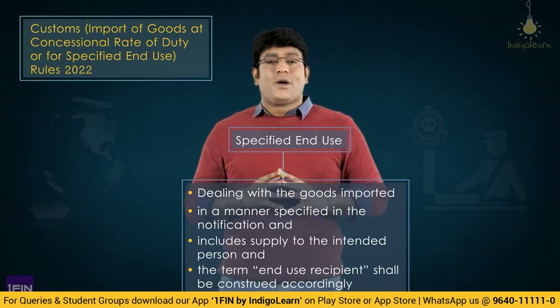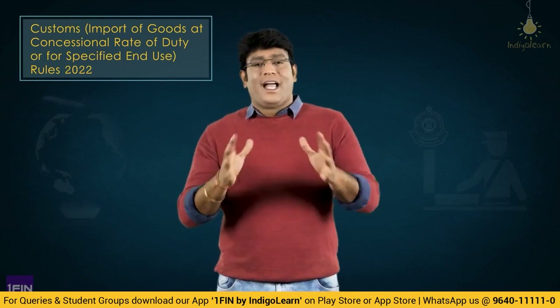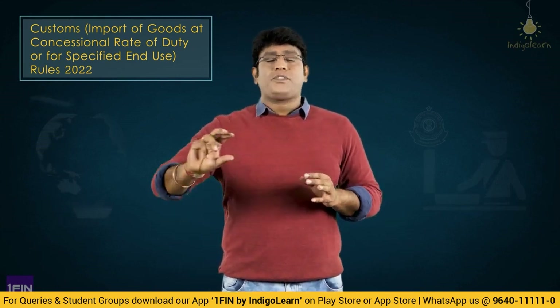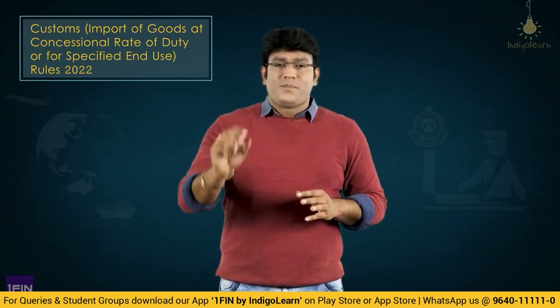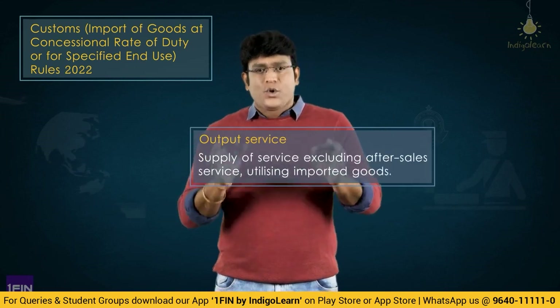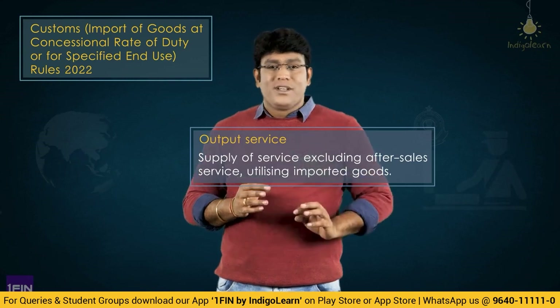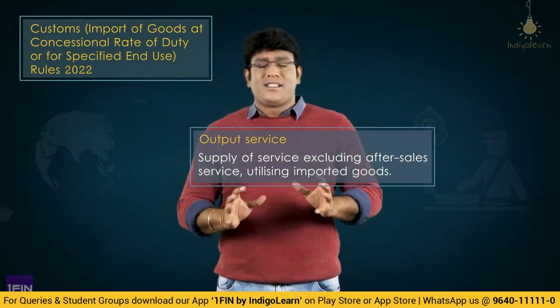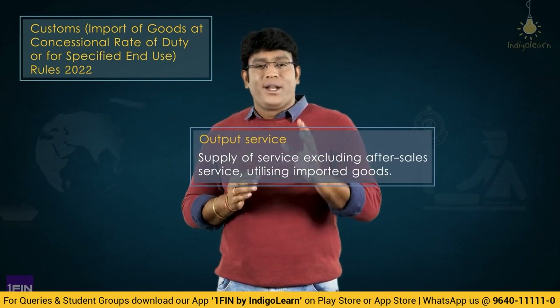One more interesting point: the word 'output service' has been amended in the new rules. Output service now means any service excluding after-sales service that utilizes the imported goods. So output service means any service except after-sales service utilizing the imported goods.